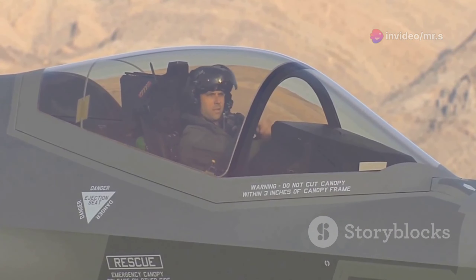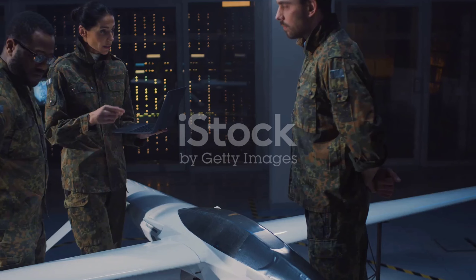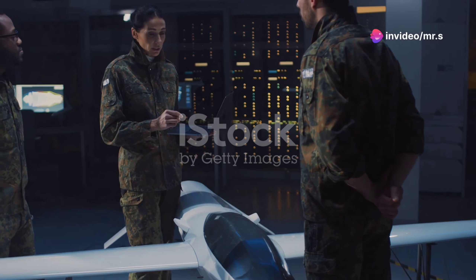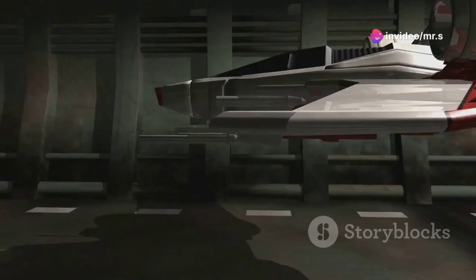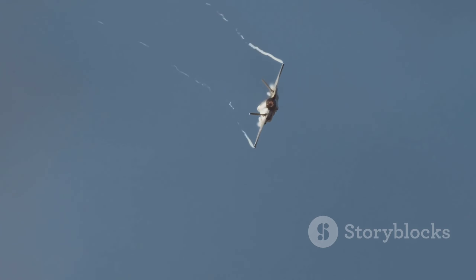First things first, let's set the scene. It's the late 1940s, and the world is rapidly changing. The need for advanced military technology is more crucial than ever, and Sweden steps up to the plate with Project 1200. Their goal: to create a jet interceptor that's fast, robust, and incredibly agile. Enter the Saab Draken.